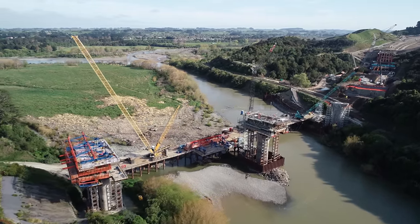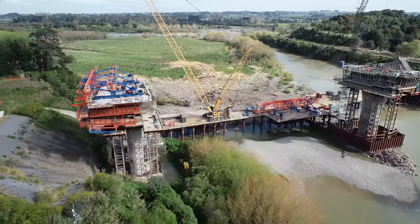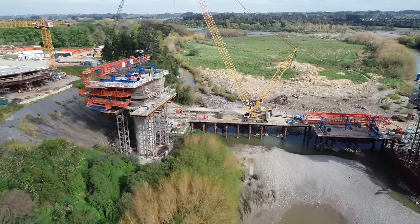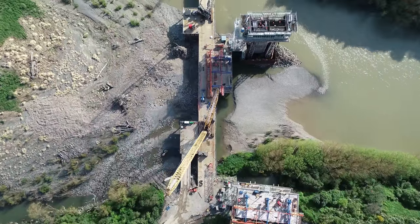The form traveller is seen on Pier 1 as a system that hangs formwork from the existing structure and allows the concrete segments to be poured. As the segments are poured, the traveller itself is shifted forward and allows that next section of segments to be cast.